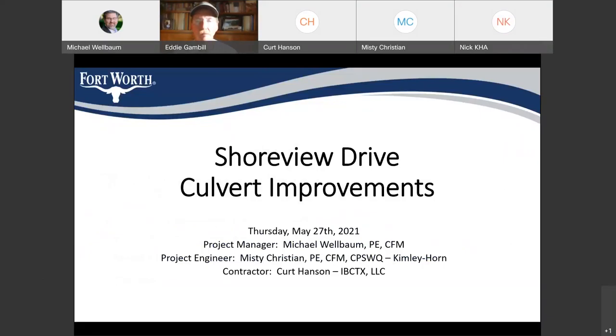This is the Shoreview Drive Culvert Improvement Project meeting, also known as the Shoreview at Farmer Drive Hazardous Road Overtopping Mitigation Project. Thank you everybody for attending tonight. My name is Michael Welbaum. I'm the project manager for this project. With us tonight is Misty Christian from Kimley Horne and Associates. She has Nick with her as well. The two of them were responsible for putting the plans together and getting this job designed, and they did a great job.